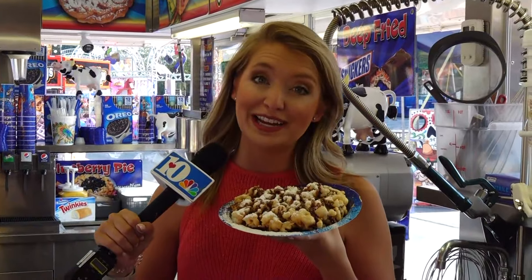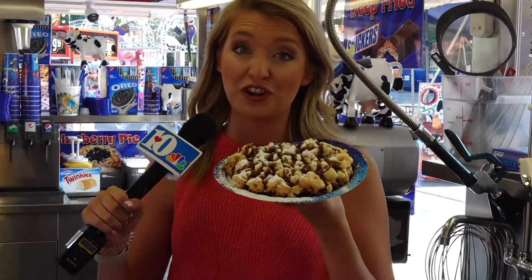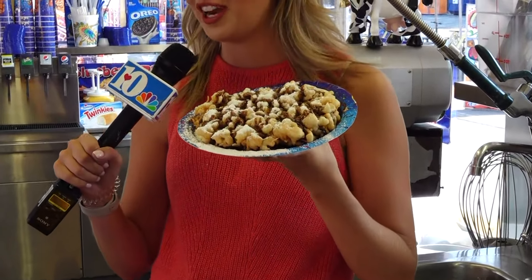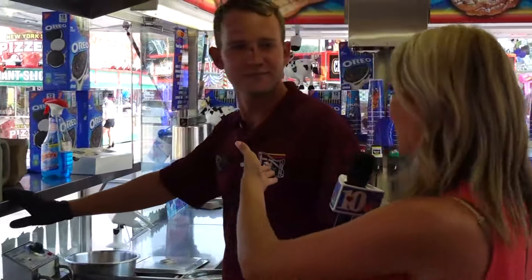I understand fully. I'm surrounded by funnel cakes in this food stand. This one has chocolate syrup and powdered sugar on it — just look at that goodness. I'm actually going to learn how to make a funnel cake, one of the favorite fair foods. I'm here with David, a funnel cake expert, I'm told.